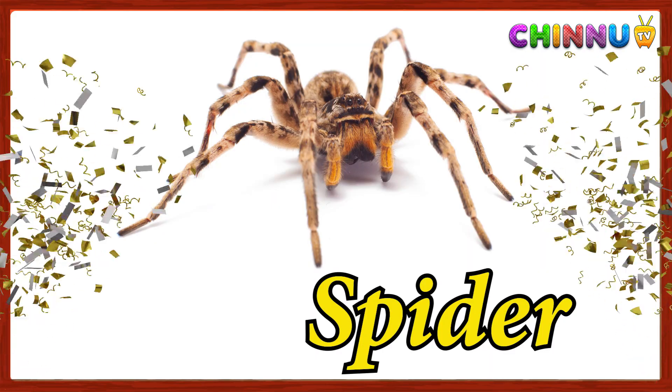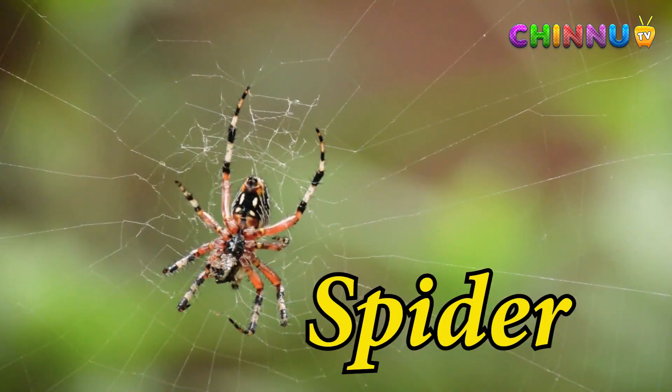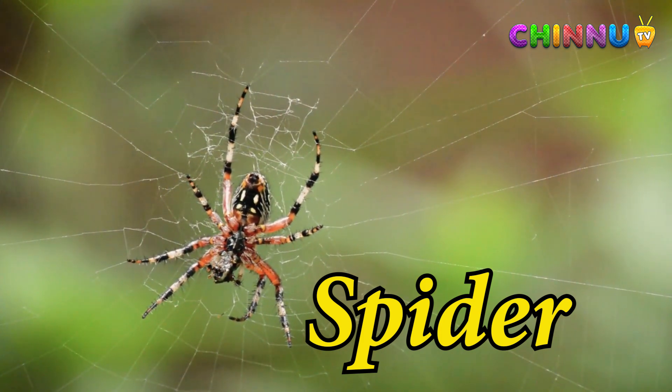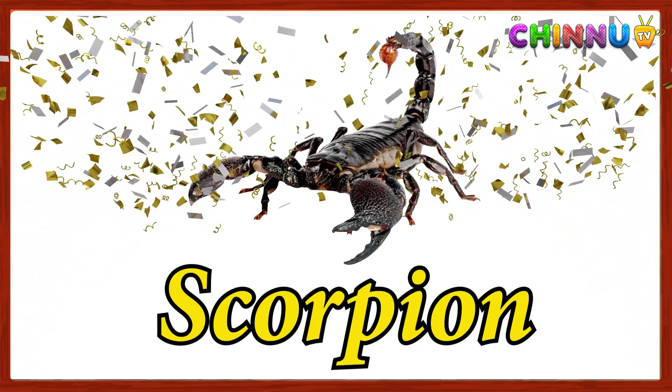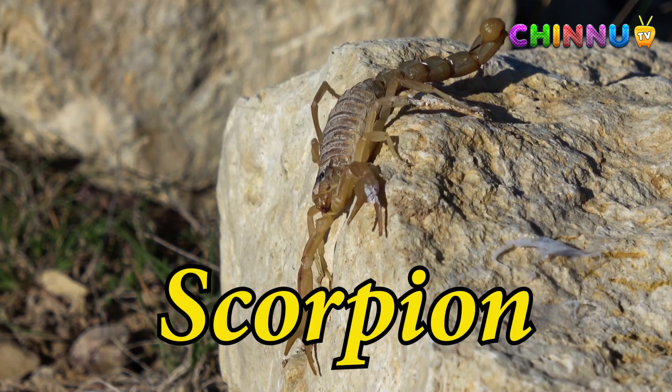Spider: an eight-legged animal that spins webs to catch insects. Scorpion: a land animal with pincers and a stinging tail.